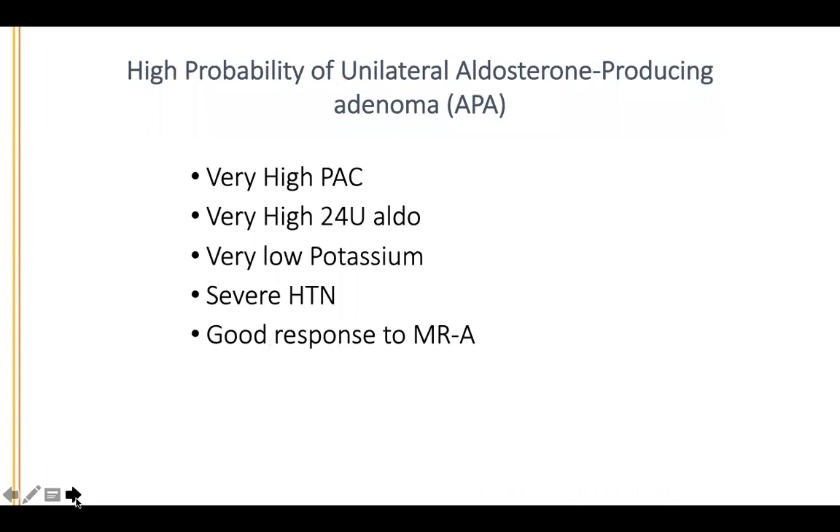Based on genetic and clinical data, there is a very high probability of a unilateral aldosterone-producing adenoma if the patient has very high plasma aldosterone concentration, high 24-hour urine aldosterone, very low potassium, very severe hypertension, and if they respond very well to a mineralocorticoid receptor antagonist such as spironolactone or eplerenone.